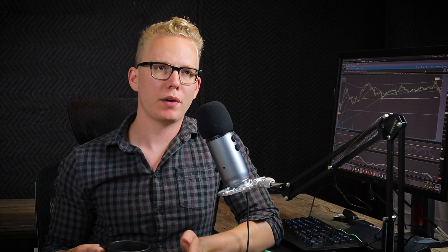So I gave up on that and did the unthinkably useless — I sent Robinhood support an email. I said: hello, I will be participating in your cash management services. I understand that our funds will be FDIC insured once swept into one of the six partnered banks. I understand that under federal law there are requirements to maintain administrative, technical, and physical barriers to protect my information. Would you mind informing me generally of what barriers Robinhood has implemented? I understand FDIC insurance does not cover fraud or theft, and I'm not sure if Robinhood has insurance to protect customers from adverse events like this. And I signed it — ya boy, in the money. Keep in mind I sent this email after hours on a Friday around 8pm EST, so judging by that and my past experience with Robinhood customer support, I knew I was either going to get a response on Monday or just be throwing that email in the trash.